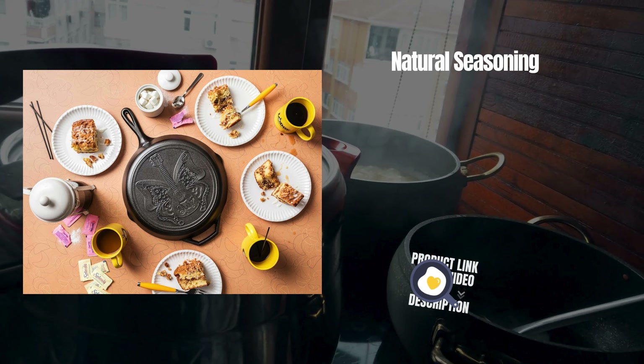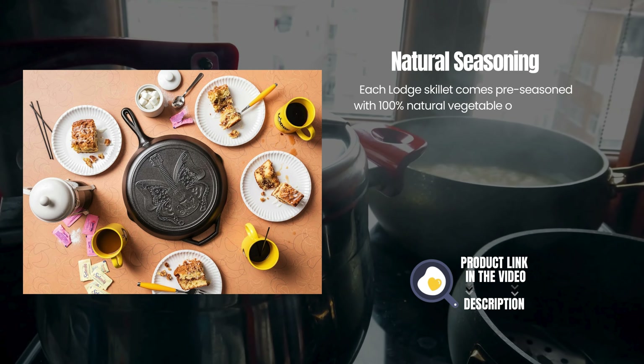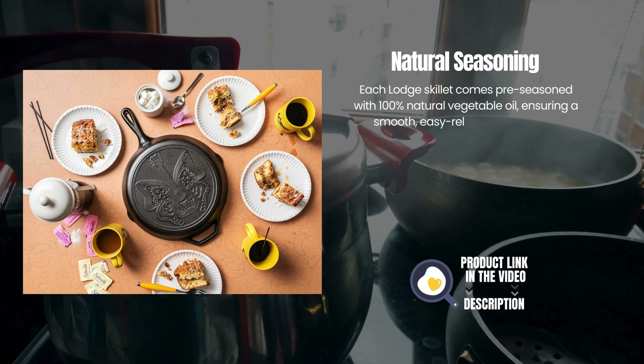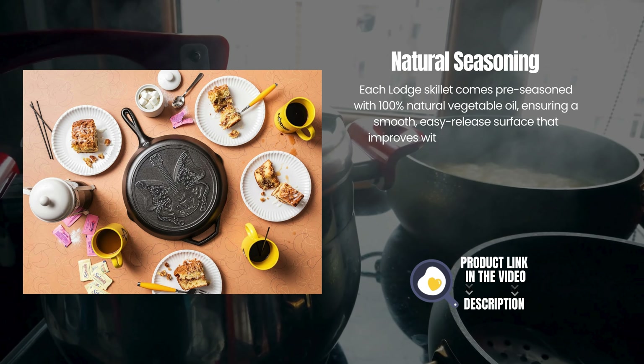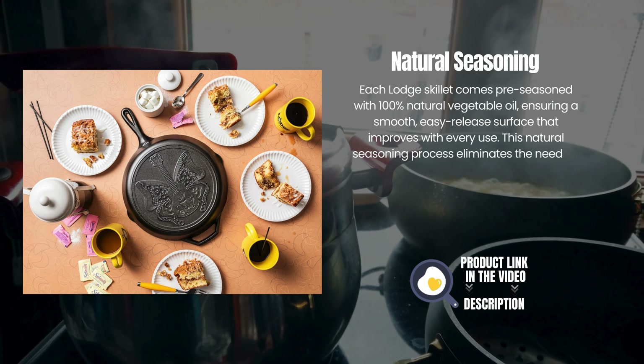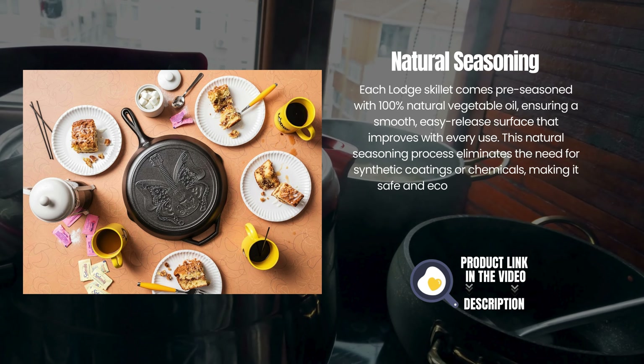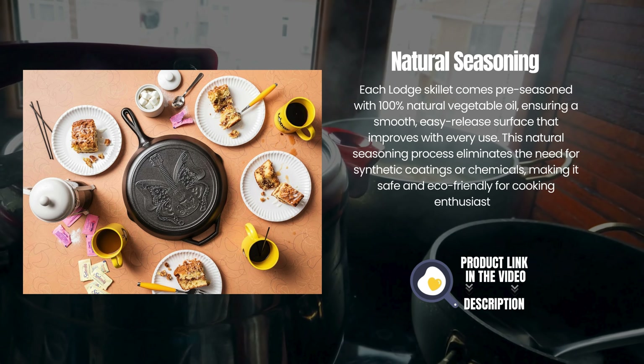Natural Seasoning. Each Lodge skillet comes pre-seasoned with 100% natural vegetable oil, ensuring a smooth, easy-release surface that improves with every use. This natural seasoning process eliminates the need for synthetic coatings or chemicals, making it safe and eco-friendly for cooking enthusiasts.